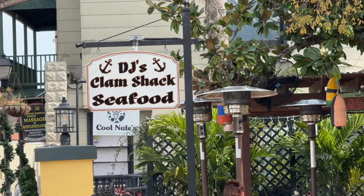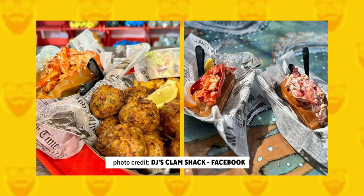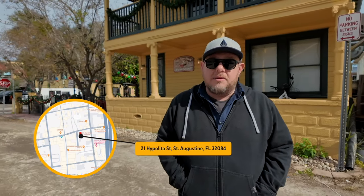Serving up a combination of Northern and Southern seafood specialties is the hallmark of DJ Clam Shack. Everything from conch fritters and coconut shrimp to Maine lobster rolls on the menu. Other Florida locations can be found in Key West and Indian Shores. The address here is 21 Hippolyta Street.